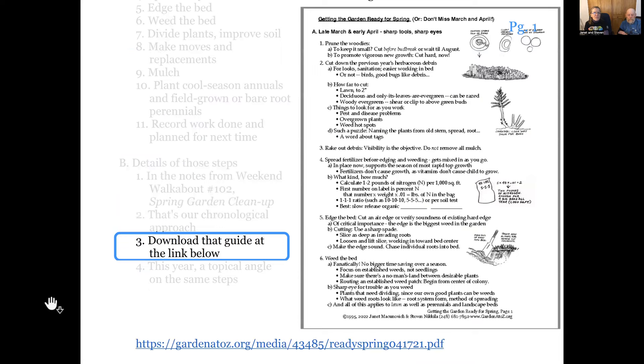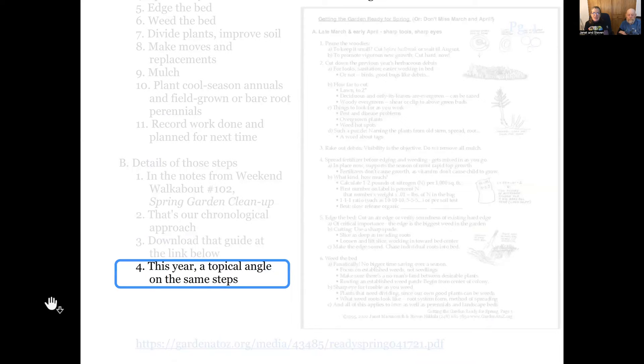All of that is written up in We Can Walk About 102 — you can hear about it and read about it in that note-taking guide. Today's note-taking guide has a link to that older one. But today we're looking at what's going on right now, what our priorities are, because that was a chronological order. Today we're looking at it topically — the topics that are important this year for one reason or another.